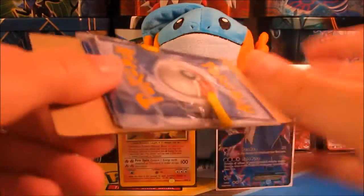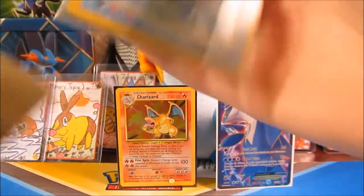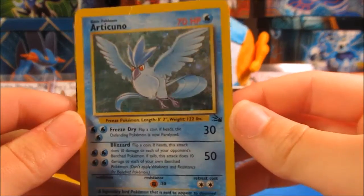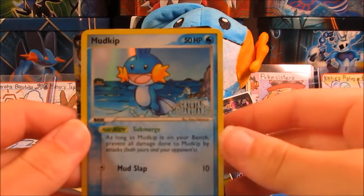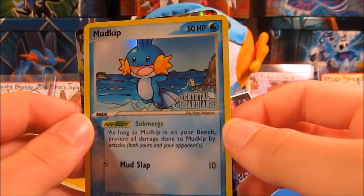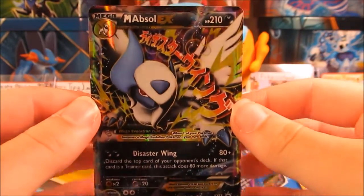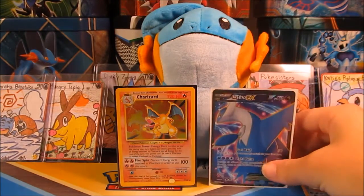It looks like she has them protected nicely in some cardboard with nice yellow duct tape. Let's see what the cards are. We have an Articuno holo from Fossil, which looks really awesome. We have this awesome Mudkip reverse from Crystal Guardians, which is so cute. And we have a Mega Absol EX. Thank you so much for these — we really appreciate it and we will have your half of the trade off to you.